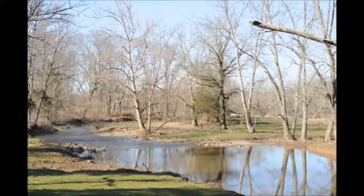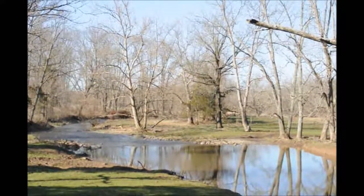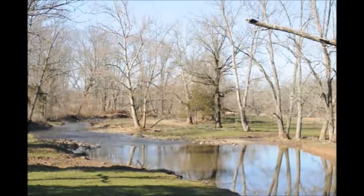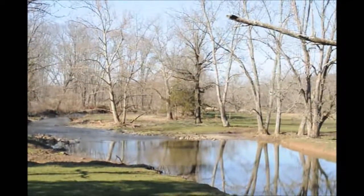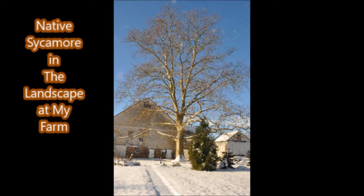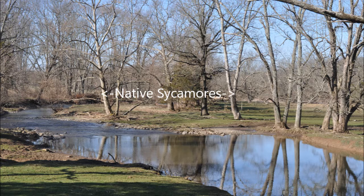I always think of the sycamore from when I went fishing as a kid along little creeks and trout streams that I used to like to fish in. I have a big sycamore in my backyard and I really enjoy it, and I'm sure you will too if you have a sycamore.